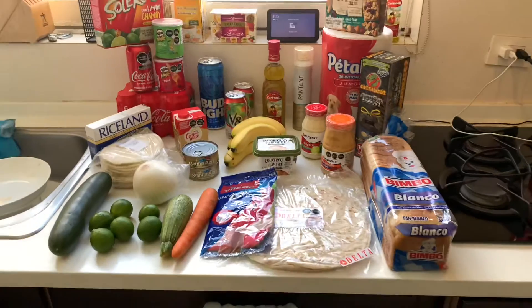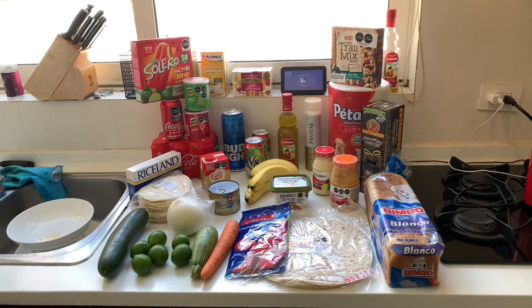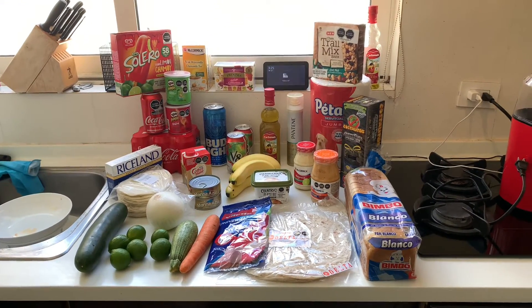This is everything that I got for the week from HEV. See you in the next video!